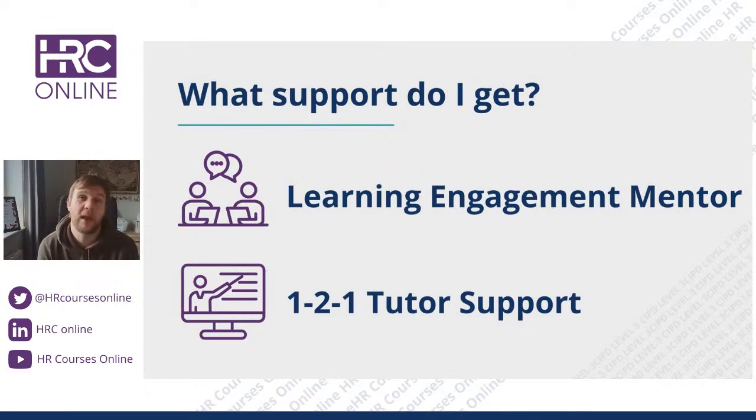You have access to an open Google Meet calendar, so whenever you hit a wall, whenever you're confused, or something doesn't make sense, you can just book a 20-minute slot to go over any elements that are confusing you. The Learning Engagement Mentor is designed to support you to do the best you can possibly do. There's nothing worse than being stuck and waiting a day, two days, three days for someone to get back to you — being able to book a time slot means you know you've got it boxed off and you're able to move forward.